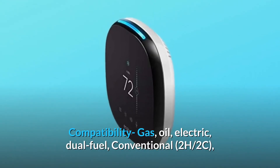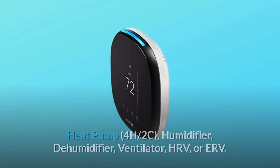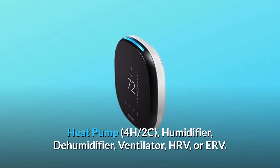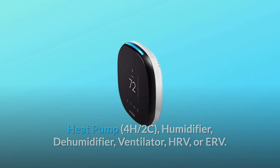Compatibility includes gas, oil, electric, dual-fuel, conventional, 2H/2C, heat pump 4H/2C, humidifier, dehumidifier, ventilator, HRV, or ERV.